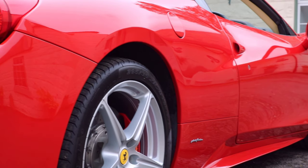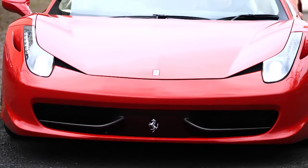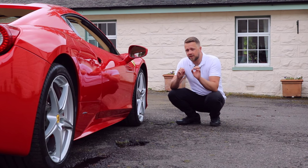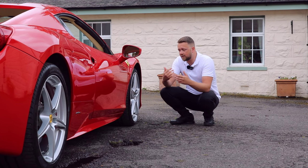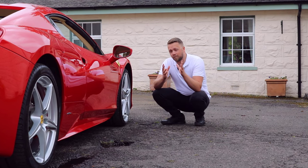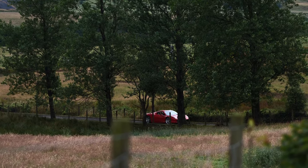Carbon ceramic brakes were standard on the 458 — absolutely unbelievable performance, and absolutely unbelievable cost if you have to replace them. Have a look and make sure all looks okay. Unlike a typical steel disc that develops a lip around the edge when worn, carbon ceramics tend to delaminate and start to look rough in texture. If that's the case they're getting tired, likely need replacing soon, so bring that into the bargain and save yourself thousands of pounds.